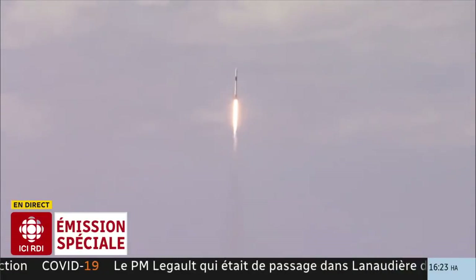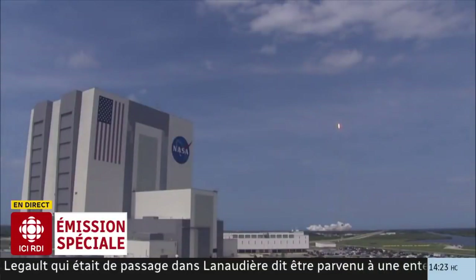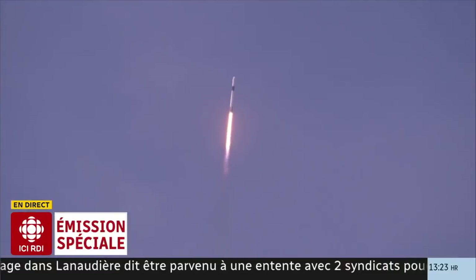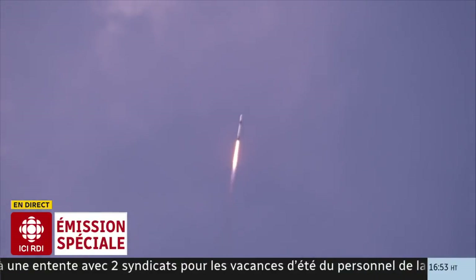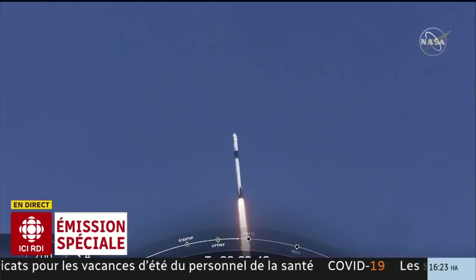20 seconds into flight, stage one propulsion is nominal. 30 seconds after the start, the crew on board Dragon and Falcon. Falcon power, geometry nominal.